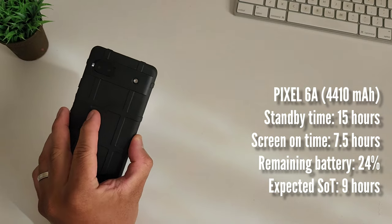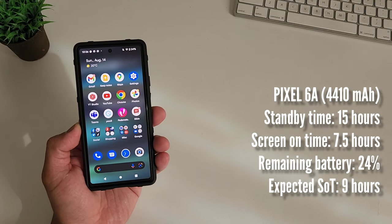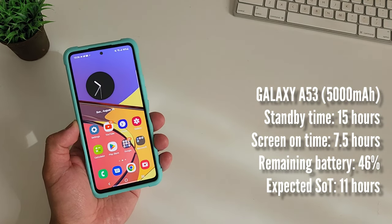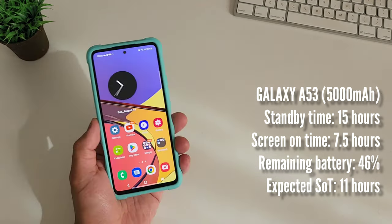Are you ready for the results? Disclaimer: I thought I'd be able to kill both phones, but the batteries are better than expected, so both still had remaining charge at the end. Pixel 6a has a standby time of 15 hours and a screen-on time of 7 hours 30 minutes, with 24% remaining — likely ending around 9 hours total if continued. Samsung Galaxy A53 also has 15 hours standby and 7 hours 30 minutes screen-on time, but retains 46%, likely reaching around 11 hours total. I'll do the camera comparison and speed test next. Thanks for watching and I'll see you in the next one.